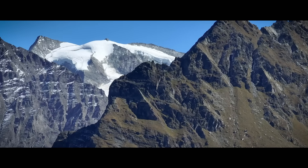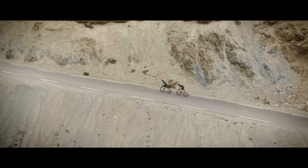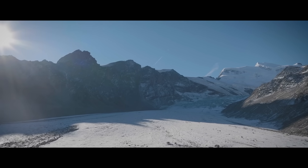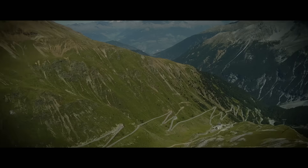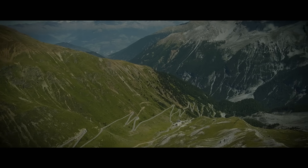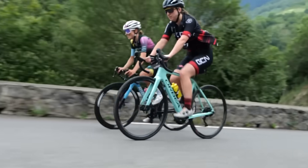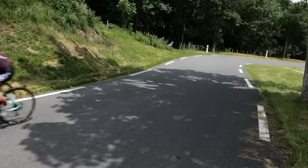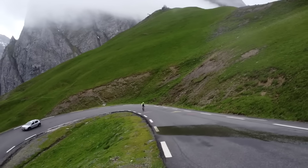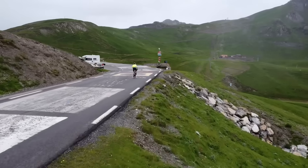Here at GCN we want to showcase some of the best climbs in the world. We want to inspire you where to ride, tell you what time of year is best to ride the climbs, and everything else in between. This time it's the legendary Col du Tourmalet. I've had the opportunity to ride this sensational climb and watched on as the queen of the mountains was smashed. In this video, we're going to tell you everything you need to know and why this climb should be on your bucket list.